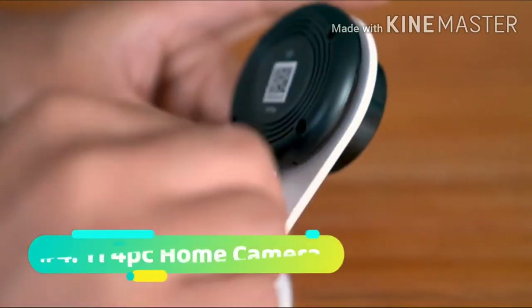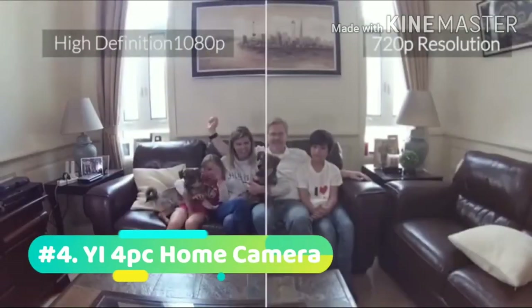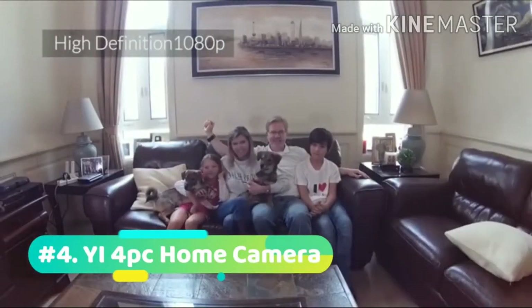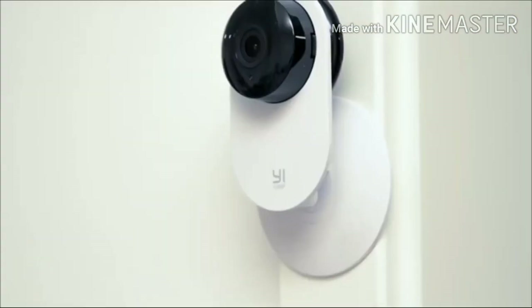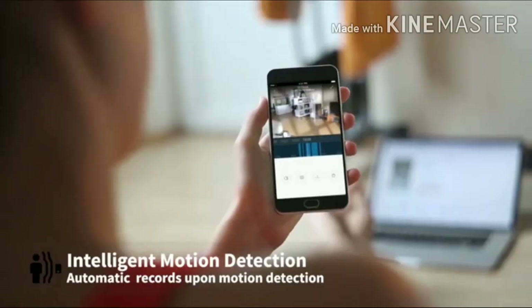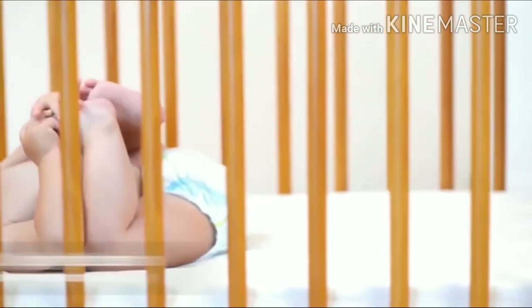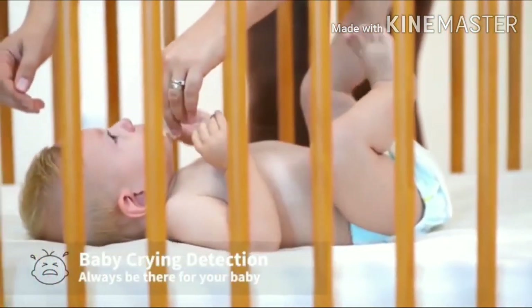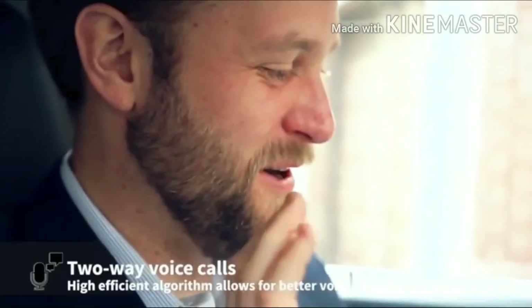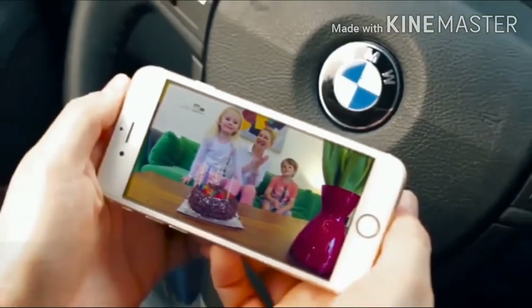At number 4, we have the Yi 4-Piece Home Camera. The Yi 1080p 4-Piece Home Camera System is perfect for keeping your home monitored 24/7. With full HD recording, a 112 degree wide-angle lens, and 15 fps, you can capture moments with a clear picture. It also features two-way audio so you can receive and transmit audio. Enhanced night vision allows you to see clearly in the dark with 8 infrared LEDs, which automatically turn on in low-light conditions.